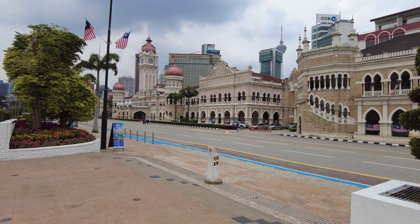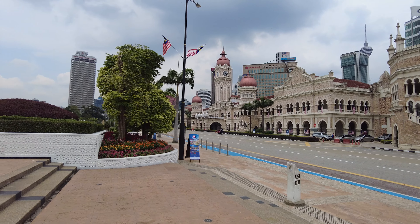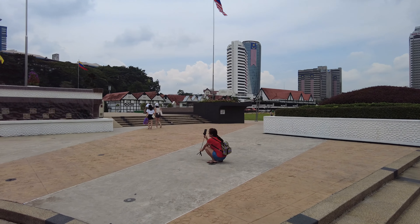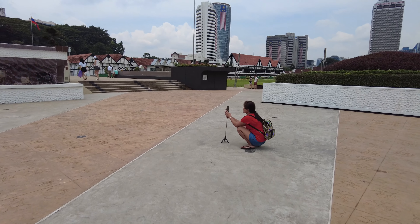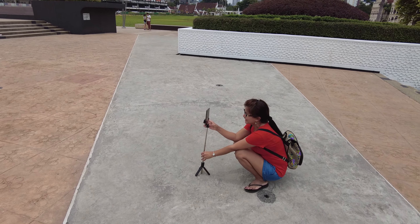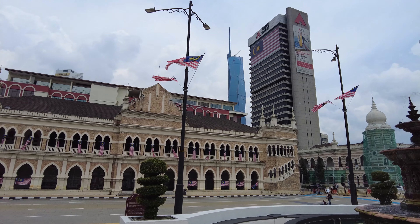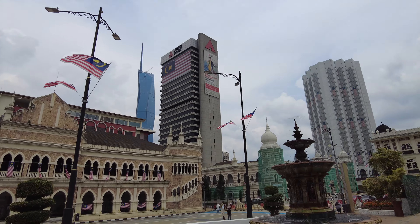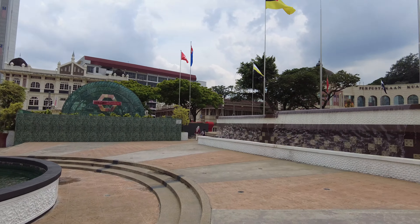If you've seen the nighttime footage, this is all lit up in orange — the inside of that building. There's that skyscraper in the background. Pretty cool looking skyline here.